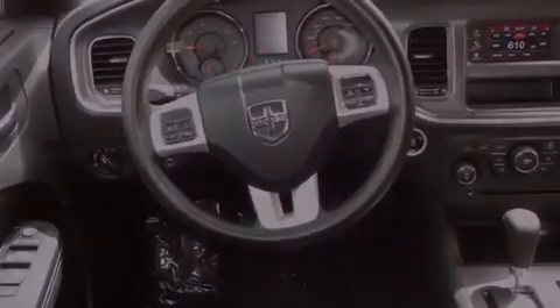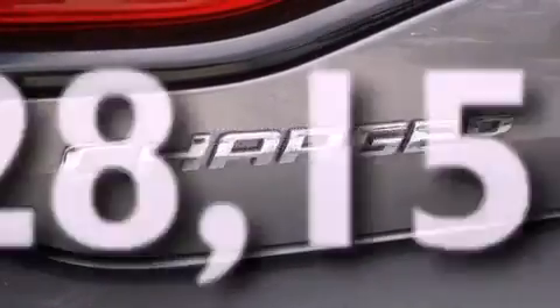Additional features include a brake assist system, front airbags, a power driver's seat, air conditioning with automatic climate control, and cruise control. This vehicle has fewer than 29,000 miles on the odometer.